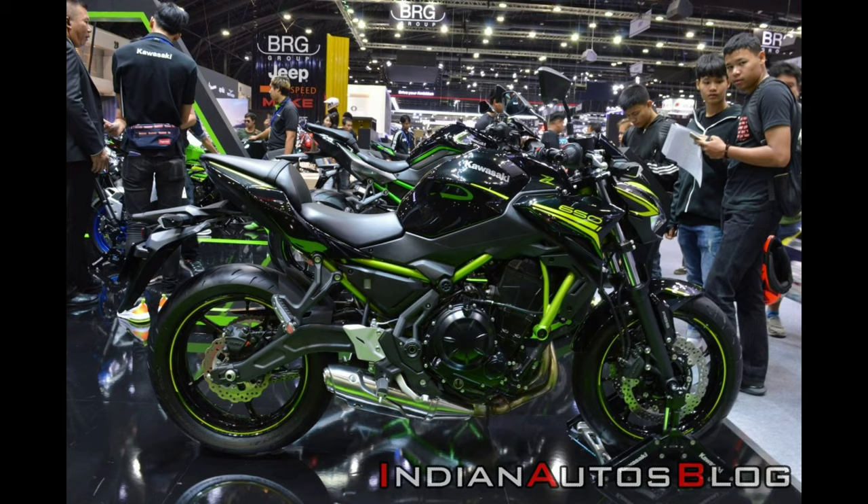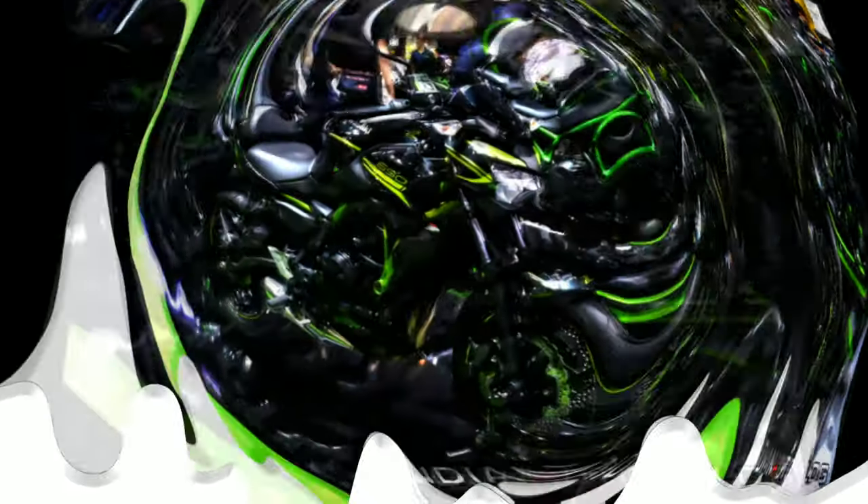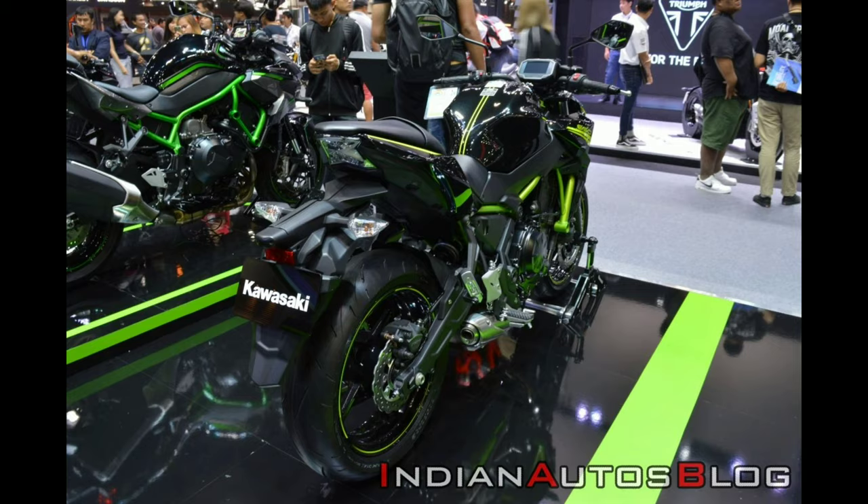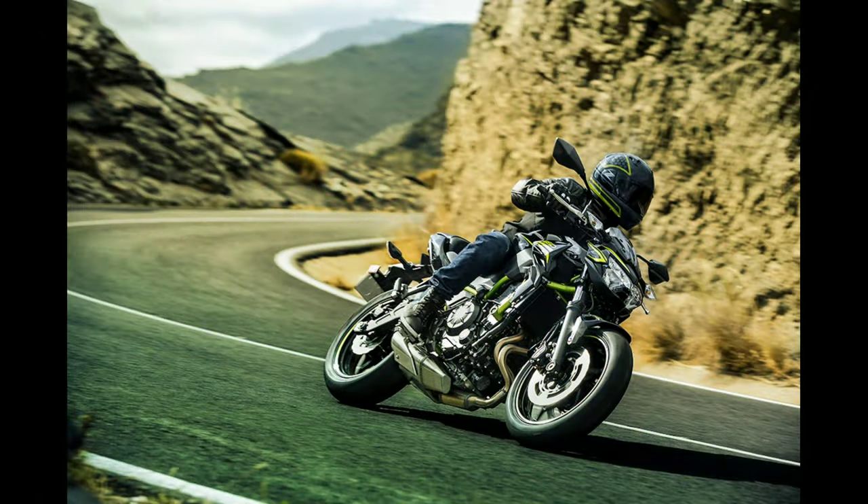The Japanese company offers the same instrument cluster in the BS-6 Kawasaki Ninja 650. In terms of styling, the BS-6 Kawasaki Z650 has a more aggressive front end, thanks to the sharper Sugomi design, which reminds us of the mighty Kawasaki Z H2.